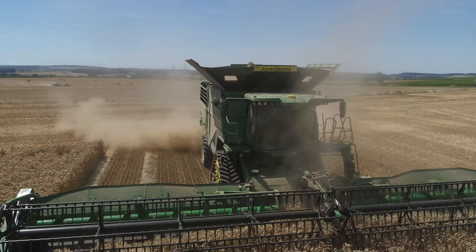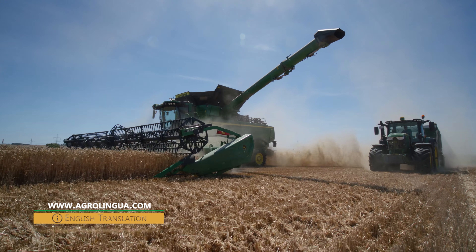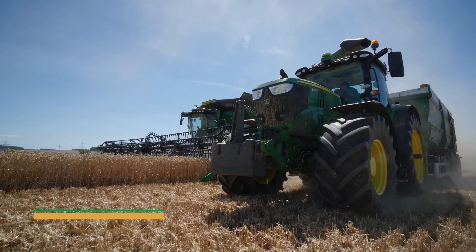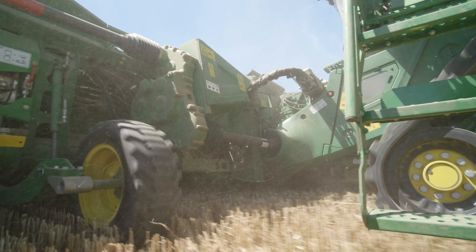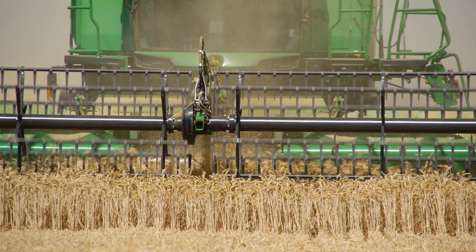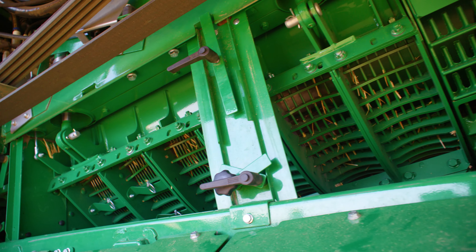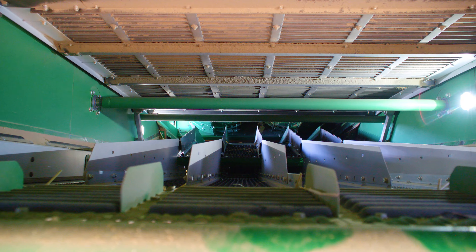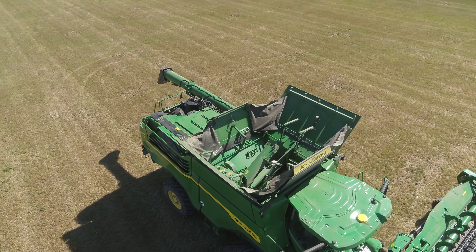So far, there are only a handful of these machines worldwide. The feeder house, which conveys the harvested crop to the threshing unit, acts as a gatehouse to the combine. John Deere have adjusted it to 1.72 meters by swapping the drive. The two twin rotors, a remake of the technology used in the S700, are the highlight of this combine. The grain tank volume on the X9 has been notched up to 16,200 liters.